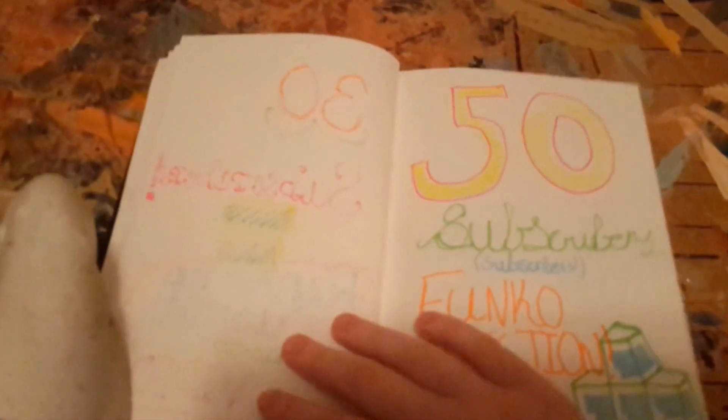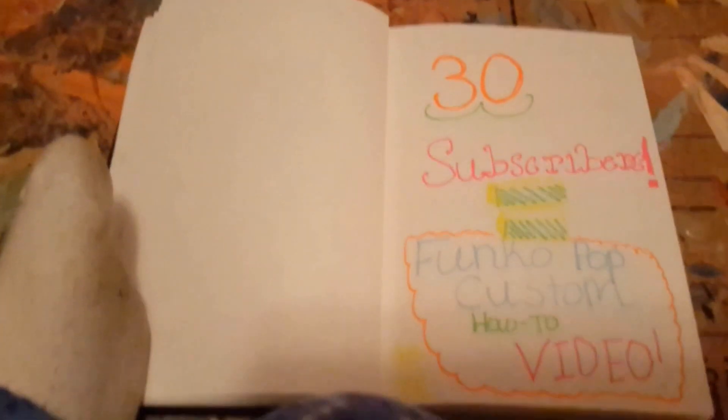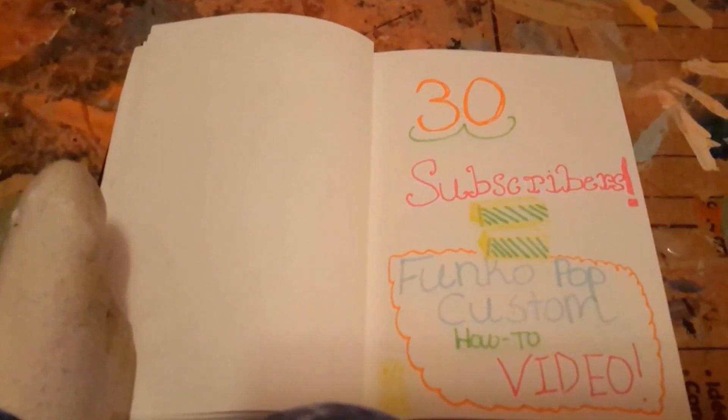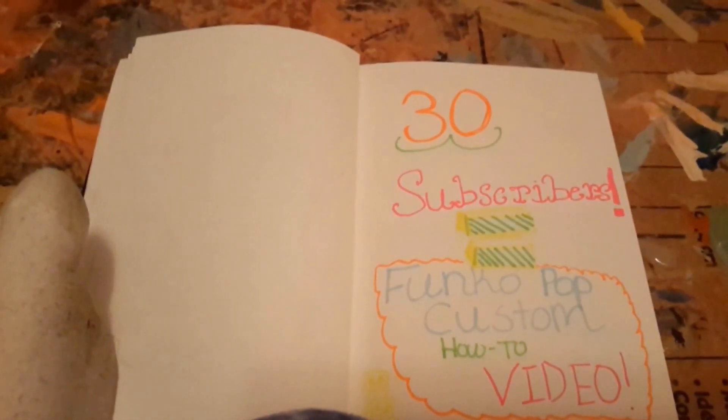Please subscribe — that'd be awesome. Share my channel to as many people as you know, and follow me on my accounts. Thank you for watching this video, and thank you for staying to the end.